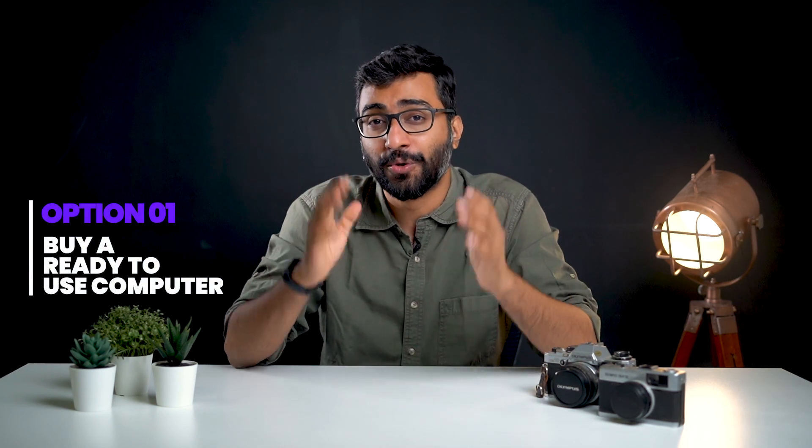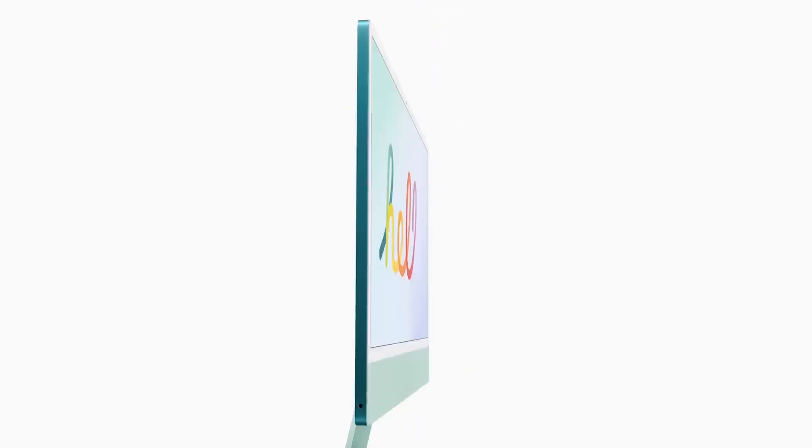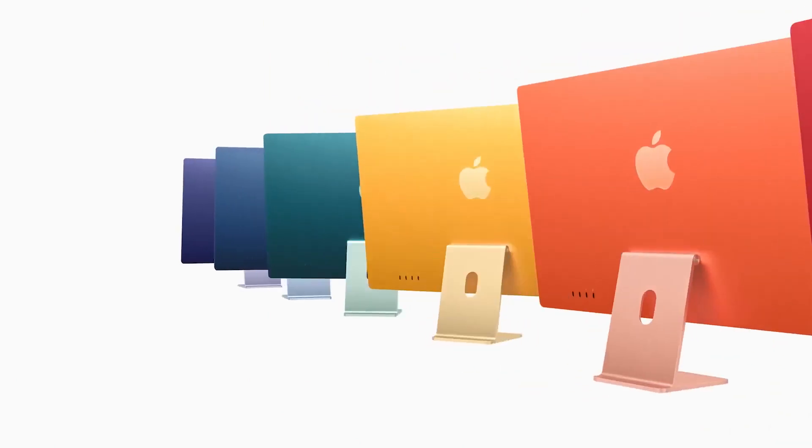Option 1 is to buy a ready-to-use computer. This is the simplest option and the best if you don't want any hassles and just want something that works right out of the box. All you have to do is decide your budget and what you want to use the computer for. If you're looking at Apple computers, your choice becomes a lot simpler — you just decide whether you want a laptop or a desktop, then choose a MacBook Pro model or an iMac.